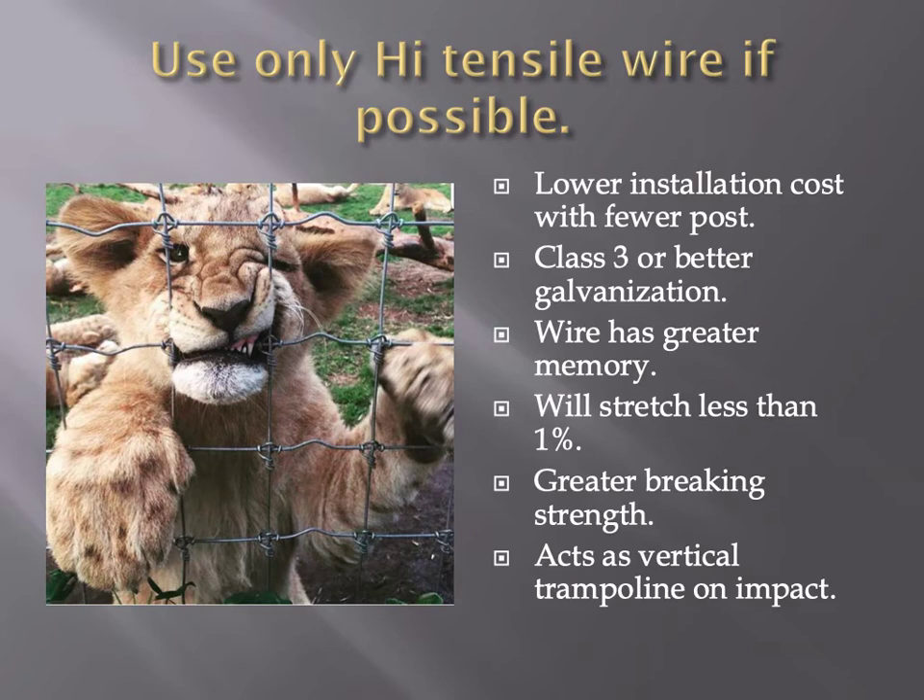I would recommend using high-tensile wire if possible — whether electric fence or a fixed-knot fence. Most high-tensile wire is going to have a lower installation cost, at least Class 3 galvanization or better. Ours actually has a little better than Class 3 galvanization. It has greater memory and will stretch less than 1%, which is the big deal in a fence. Greater breaking strength. Basically, we're building a vertical trampoline. We want that animal to hit the fence and bounce off of it without breaking anything or causing damage to the fence wire itself.